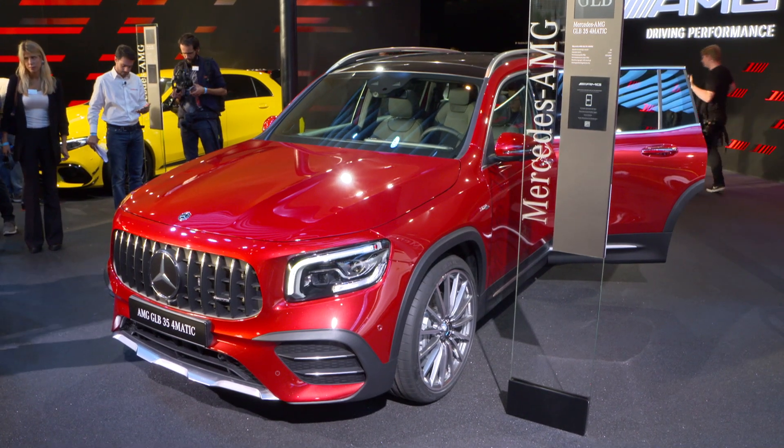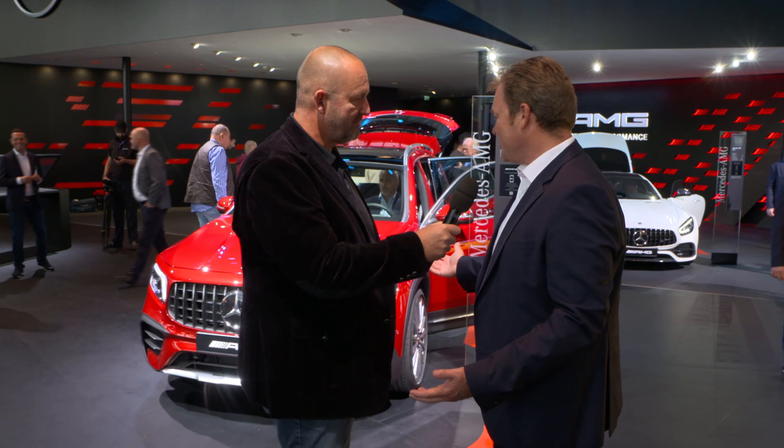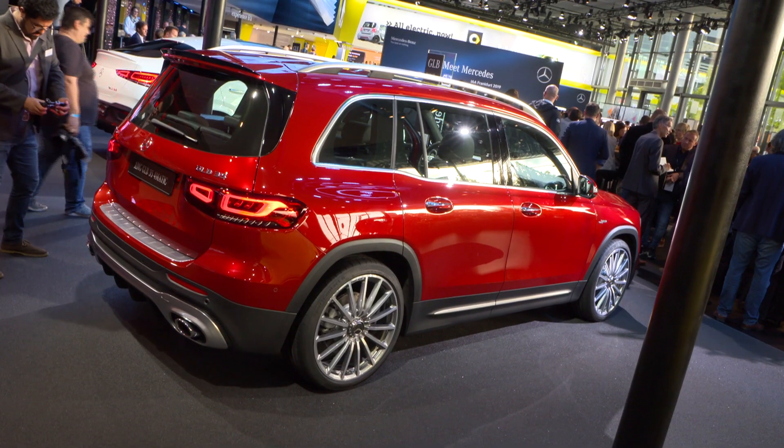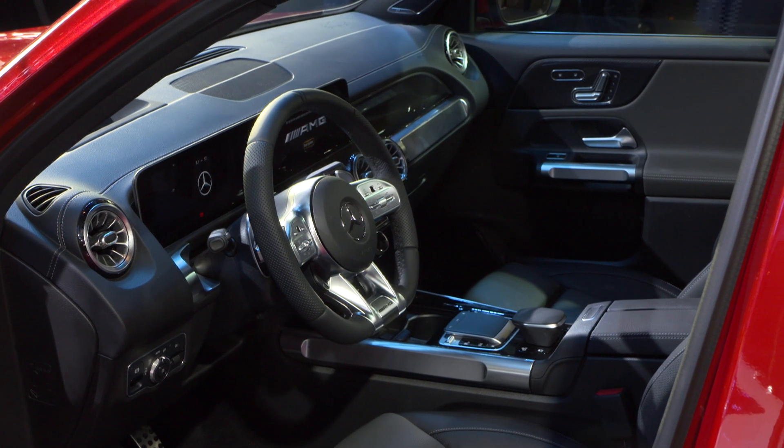Next to me now is Drummond Chakoy from the development department of AMG. We are standing in front of the new GLB AMG version. This is the new compact SUV — compact from the outside, but on the inside we have up to seven seats, so it's a very interesting format. Specifically the AMG version, the GLB 35, is the performance model in the new compact SUV size.